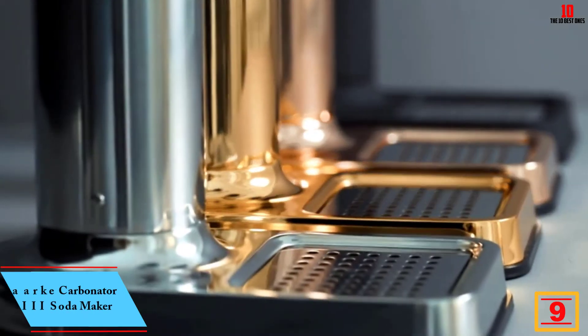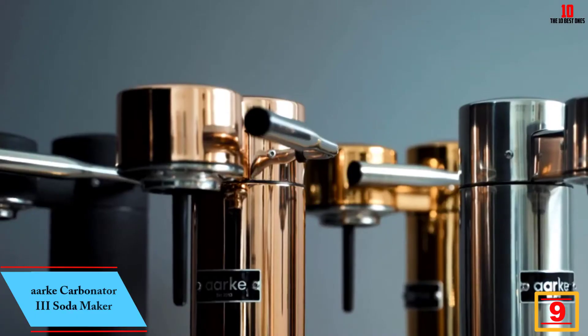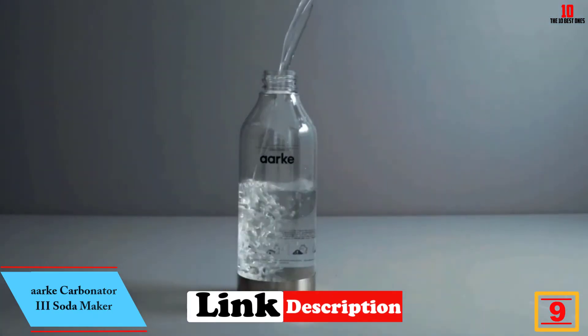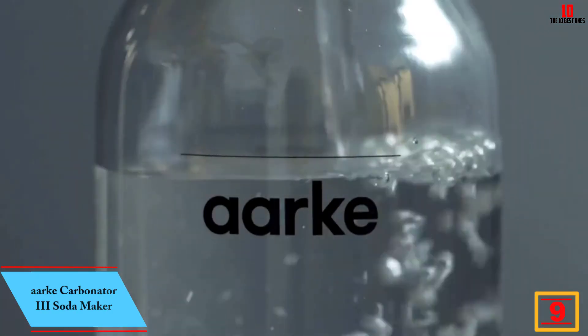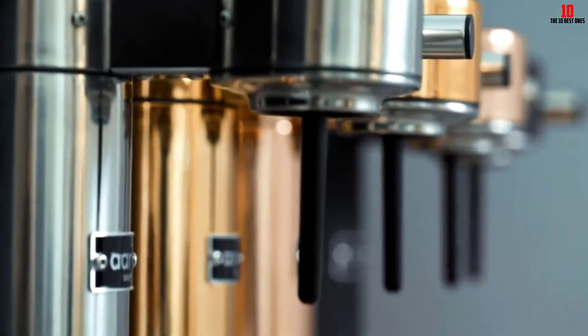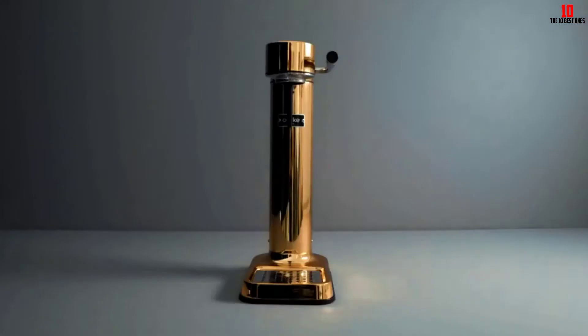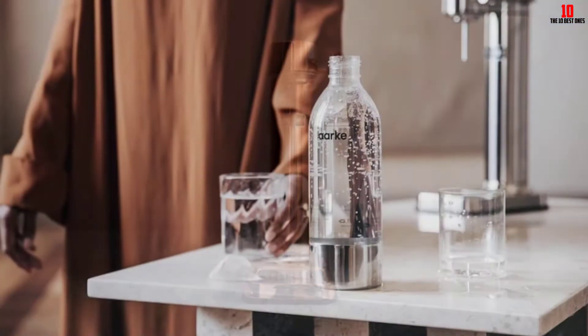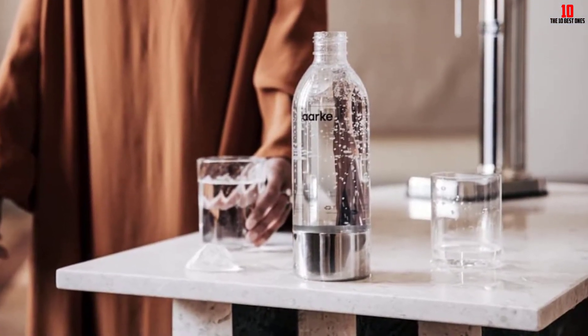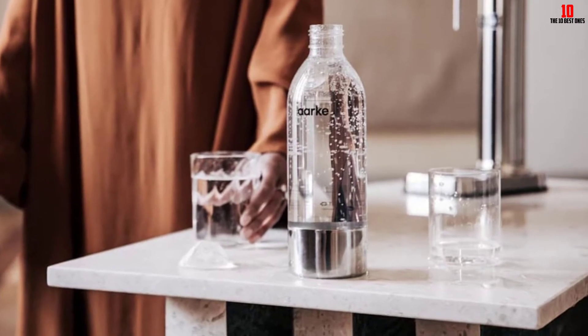Moving on at number nine, we have the Arc Carbonator 3 soda maker. Arc doesn't make cheap soda makers, but the company has a track record of producing innovative appliances that are continually being upgraded. The Carbonator 3, as the name makes clear, is the third iteration of this enduring classic.